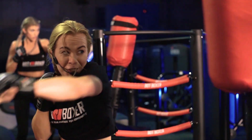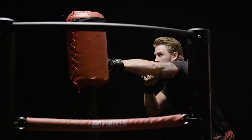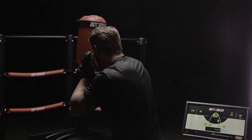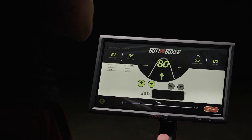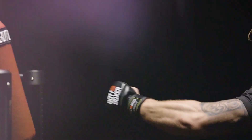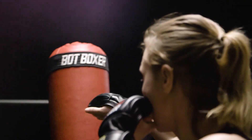We add human qualities to the bag — Bot Boxer has human fatigue, so as you fight it, Bot Boxer gets tired, just like you do. There's also a gaming aspect to all of this. We've realized how powerful it is in terms of motivation. The moment you turn a pure exercise experience into a competition, it's way more engaging.